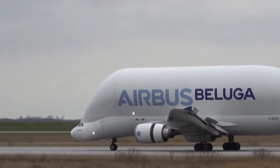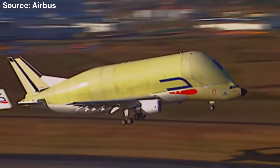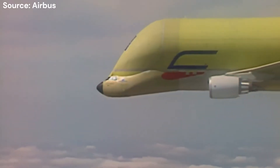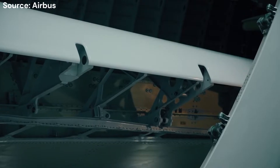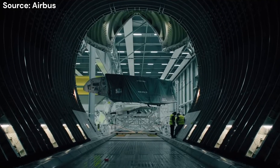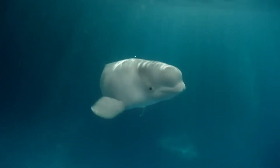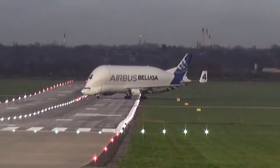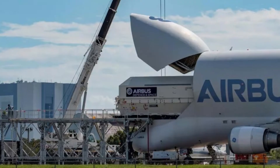The initial Beluga ST, or Super Transporter, first flew in 1995 and its design was based on the Airbus A300. Engineers modified the A300 to create a cargo hold that could carry parts up to 47 tons, including the wings of Airbus's biggest jets at the time. Its characteristic shape earned it the nickname Beluga after the Arctic whale, and it quickly became a vital part of Airbus's supply chain. The Beluga could move large aircraft components faster and more efficiently, cutting down on production delays.